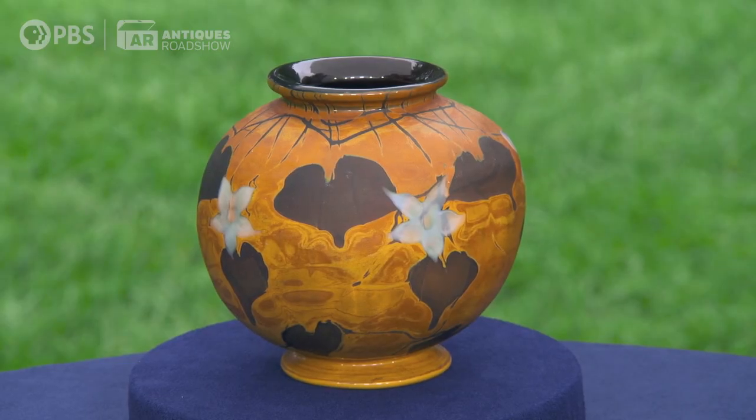Two of them were kind of boring looking. I gravitated to this one because it was just so different. This vase was made at Louis C. Tiffany Furnaces, Inc. Oftentimes people confuse there are two companies — there was Tiffany and Company, and then there were the companies that were owned by Louis Comfort Tiffany.